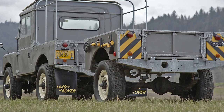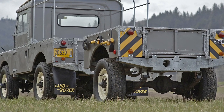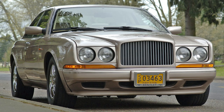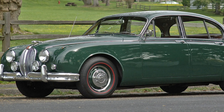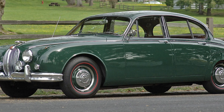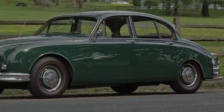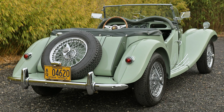Hey everybody, we're back with another top 10 video, and this time it's British cars. I've had a bunch from a 1954 MG to a 1994 Bentley, so let's take a look at the ones that I was able to narrow down to include in the top 10.